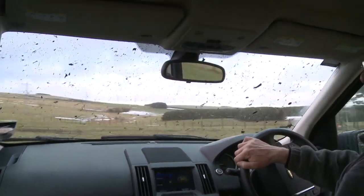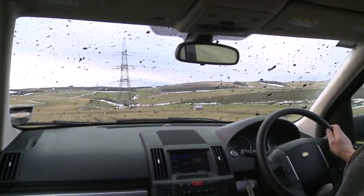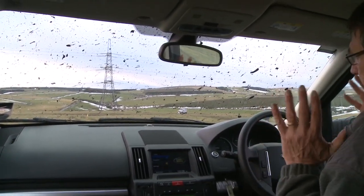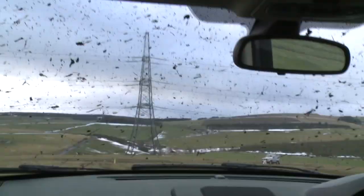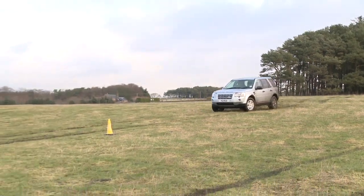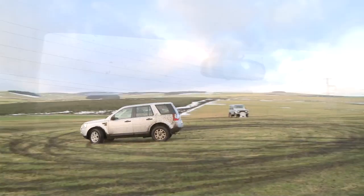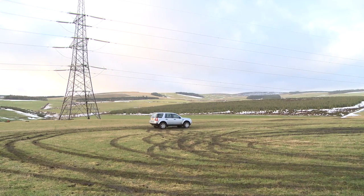I'm going to go up to 30 miles an hour, and when we get to the first bollard I'm going to take my feet off everything and then swerve, as if I've had to swerve on the motorway. First bollard — off, swerve — holy moosies! I'm not going to get it... come on, round... no. Bang, I'm off the road.